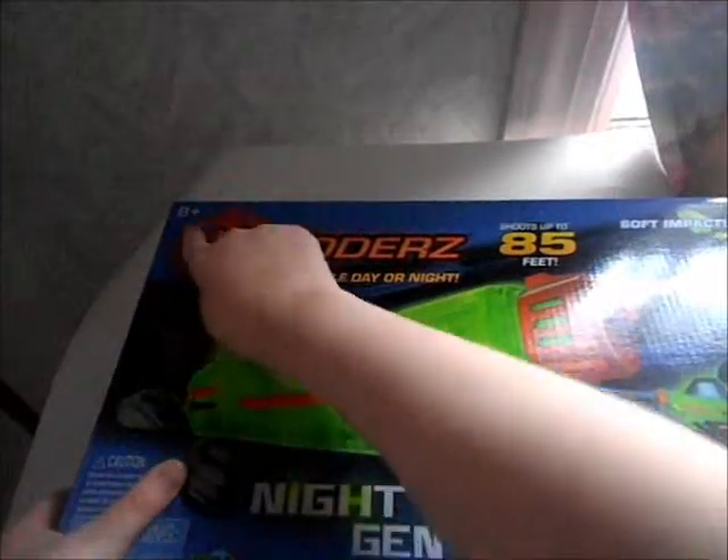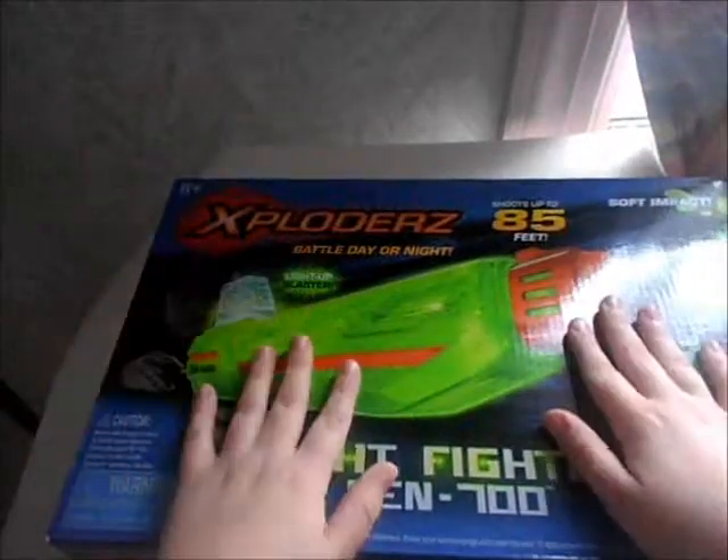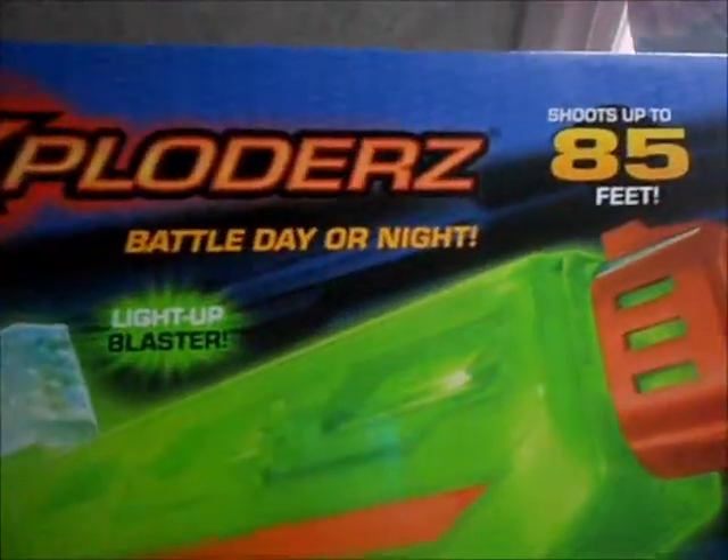Ages 8 and up. Soft impact. Light-up blaster. Very cool.